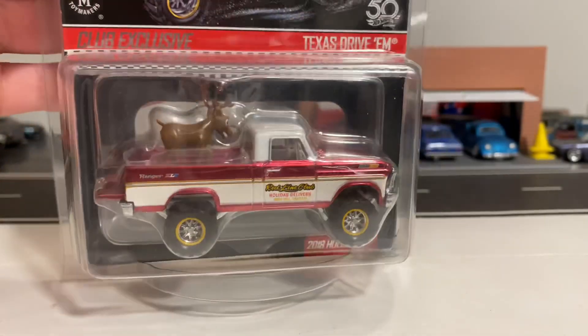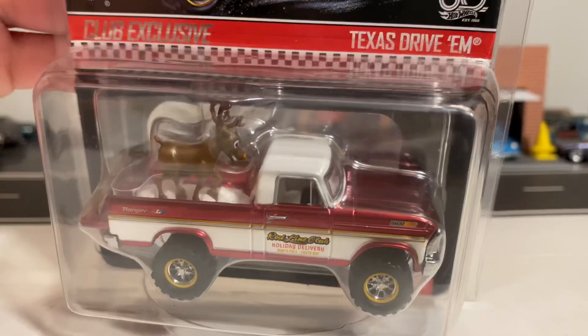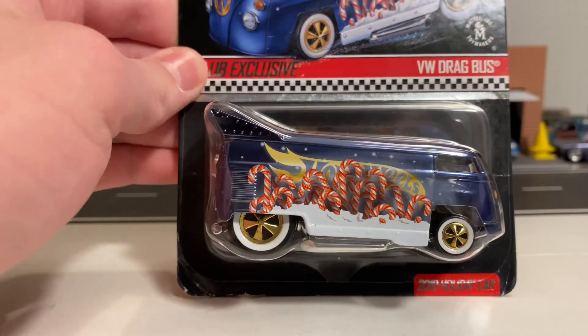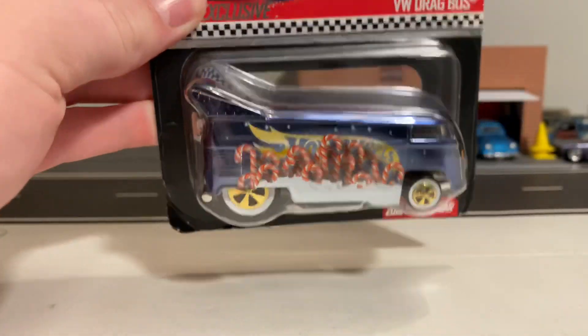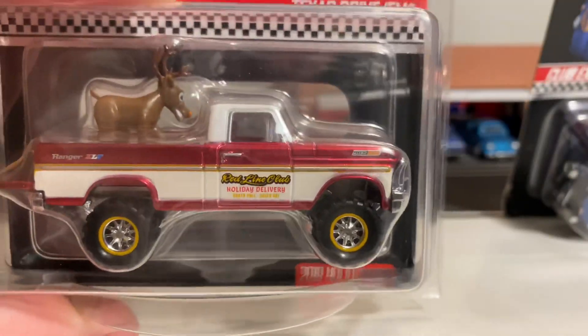In my opinion, I think last year's holiday release was a lot better than this year's since it was more Christmas-themed. This year's is super nice, but for a holiday car in the blue and everything — last year's had the Rudolph. This one's not that bad for a Christmas car, but I think a lot of people also agree that last year's was better.